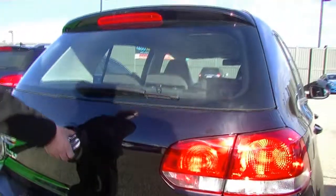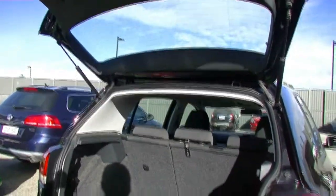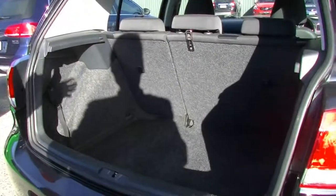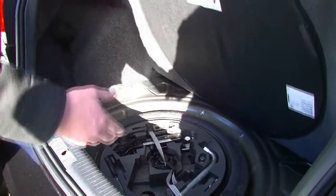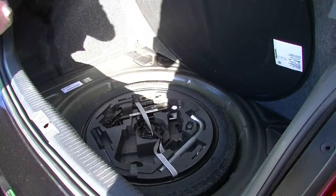Popping open the tailgate — it lifts up and pops open really, really nicely. Looking inside, for a very small hatch we've got a lot of room in the back here. Really is an amazing amount of space. Popping open the floor, we've got our spare wheel down underneath here, and all our tools in there, locked away nice and safe.